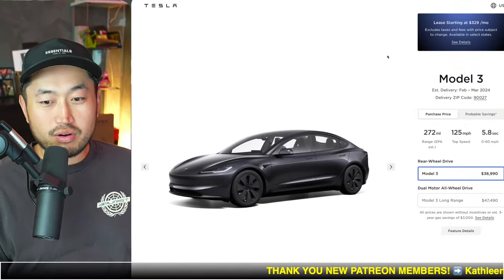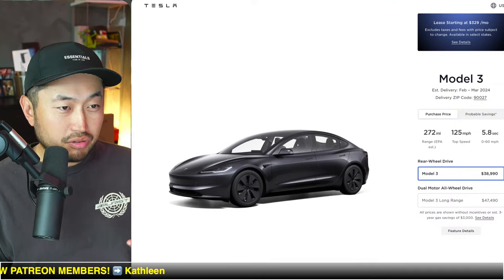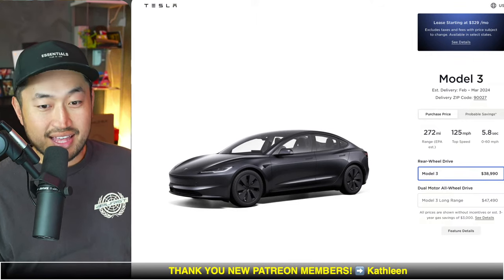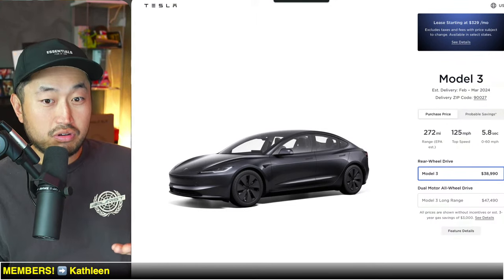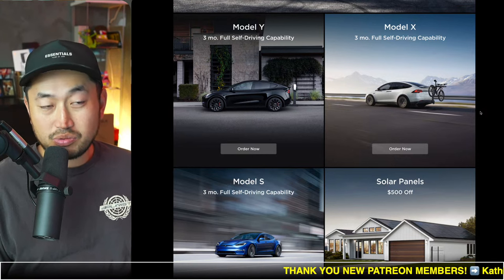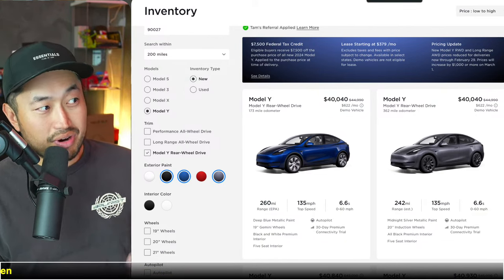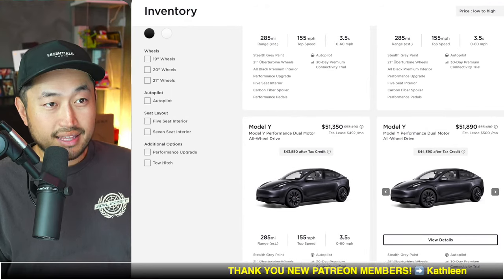We took a look at inventory prices for the Tesla Model Y and the older Model 3, and compared it against the brand new Highland upgraded Model 3, to see which vehicle is the best deal considering the $7,500 federal tax credit — not factoring in any state incentives. Also, if you're looking to purchase a Tesla, don't forget to use a Tesla referral code from the link in the description to get three months of full self-driving, valued at $600.